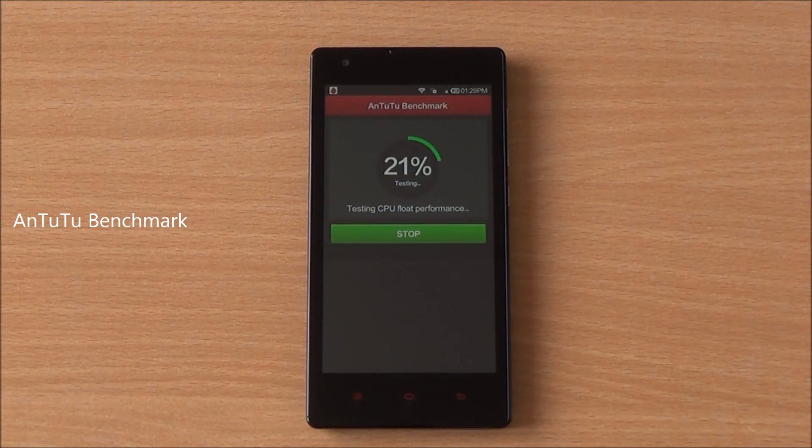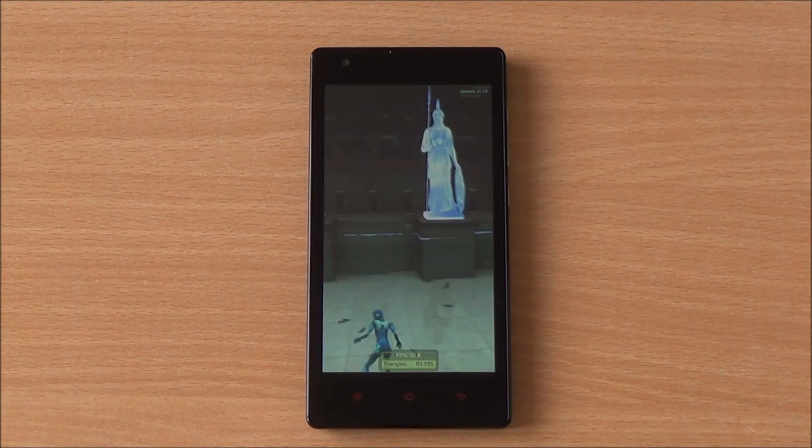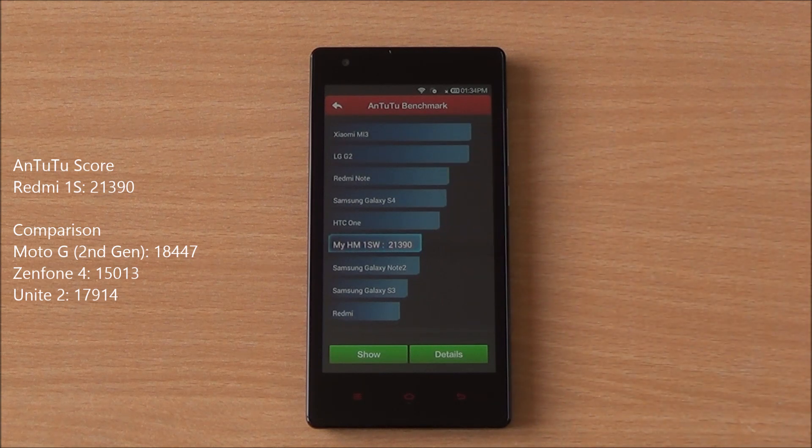Starting with the benchmarks, we are going to run Antutu. It's been fast-forwarded to get to the results quickly, and we got a score of 21,390, which is an excellent score with the Snapdragon 400 — higher than all other phones in the segment, even the new Moto G.